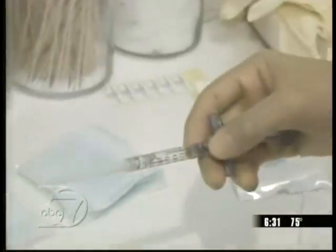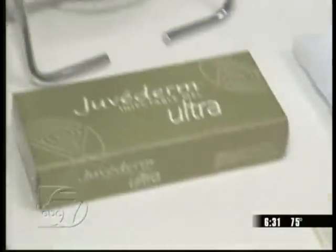Dr. Anurag Agarwal is one of a few doctors in the country taking part in a national trial. Juvederm is not on the U.S. market yet, but eventually it will be.